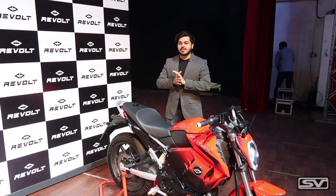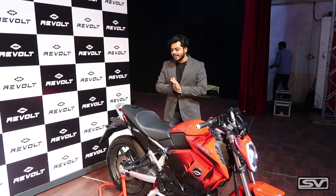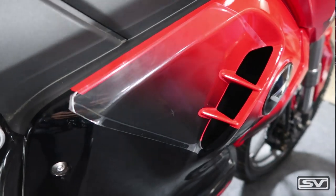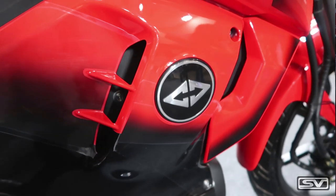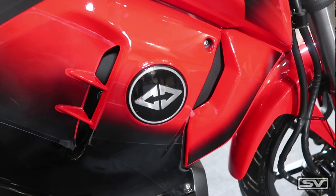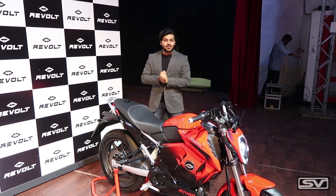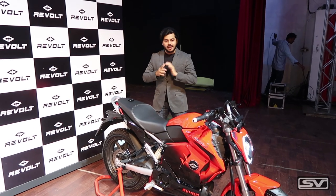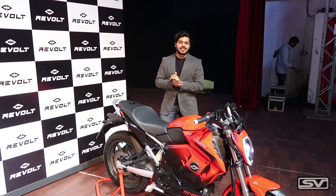Revolt has done something absolutely revolutionary and unheard of in the motorcycling segment — it has been designed to be affordable for students, consumers, and upcoming people. They have done a superb job. The proof is in the pudding; when I get to ride this motorcycle I will tell you more, but for now I am absolutely amazed and super excited to see an amazing product like this coming out of India.